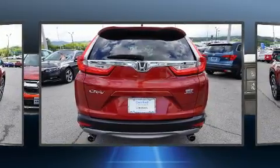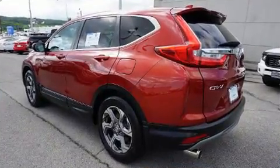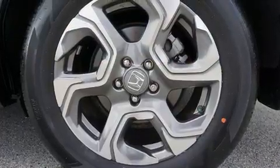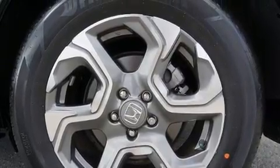Top features include heated front seats, a power seat, a blind spot monitoring system, fully automatic headlights, power door mirrors and heated door mirrors, and seat memory.